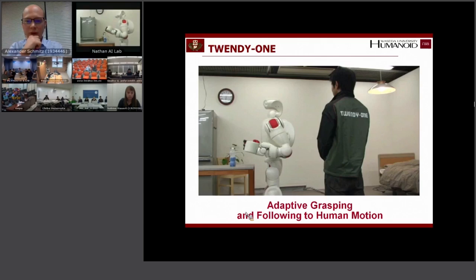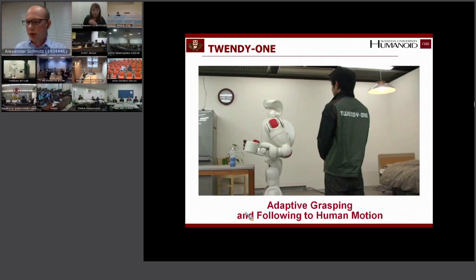The human talks with the robot — for those of you who understand, it's in Japanese. You can see the robot grasps an object. Next you will see that the robot can be very compliant because it includes a lot of springs both in the arms and in the hands, and so the human can move the object that the robot is grasping.